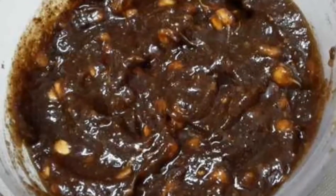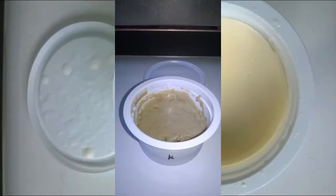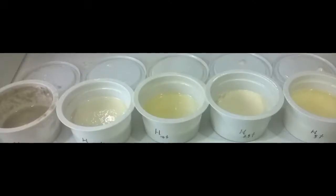Vegan set yogurt can be improved using pectin from low-methoxyl, Malabar spinach, and green apple, as well as addition of CKL agar gel, which can be used as a thickening agent for vegan set yogurt.